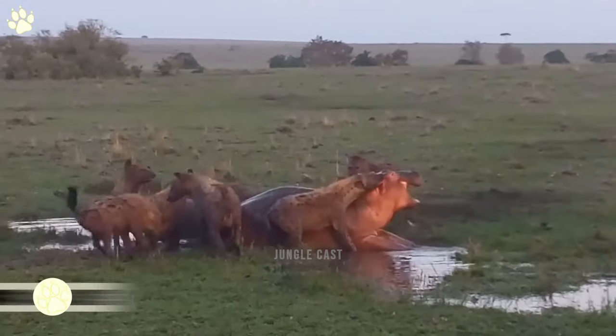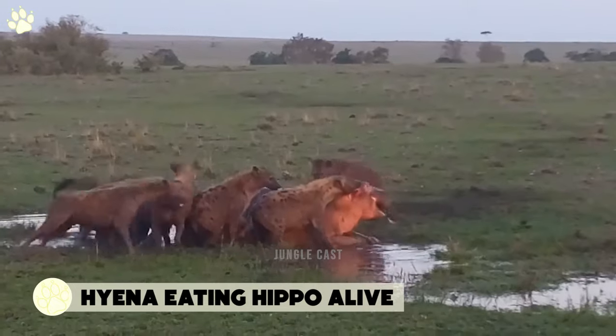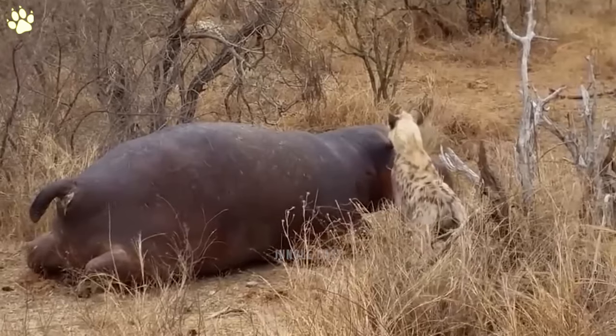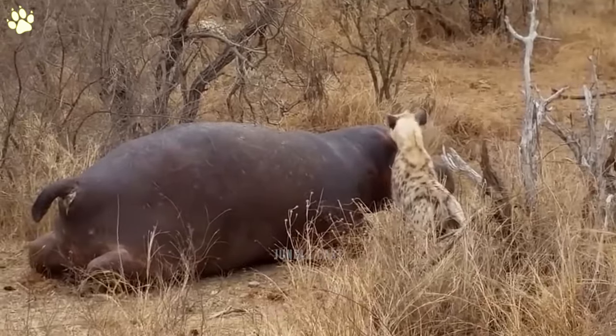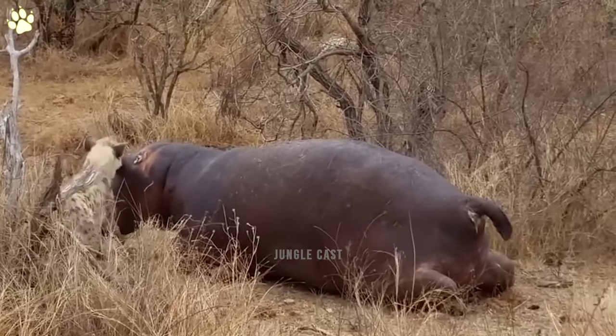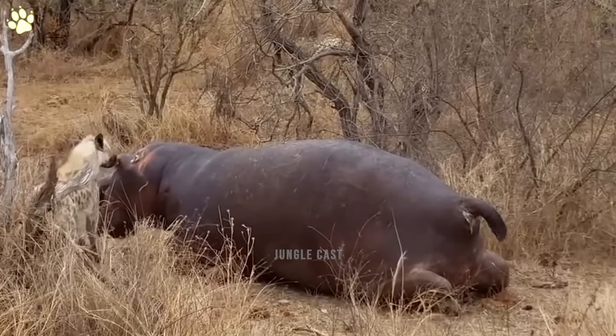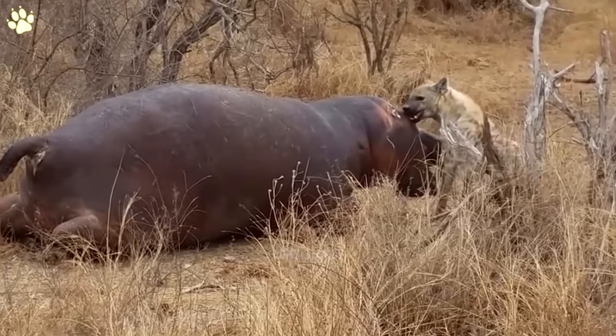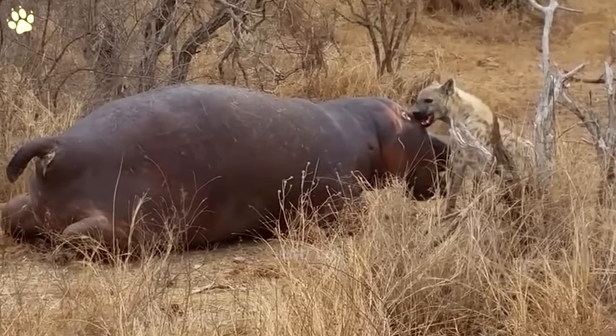Number five: hyena eating hippo alive. A lone hyena nibbles on this hippo's ear, probably trying to rip it open. The hippo is numb and motionless, probably badly injured or terribly sick, offering no resistance whatsoever. I just don't understand what could have happened for the hippo to just lay there without an entire cackle of hyenas around it to take it down.